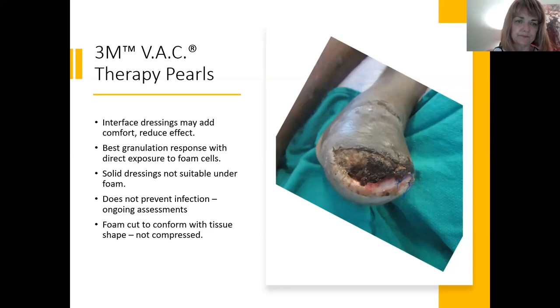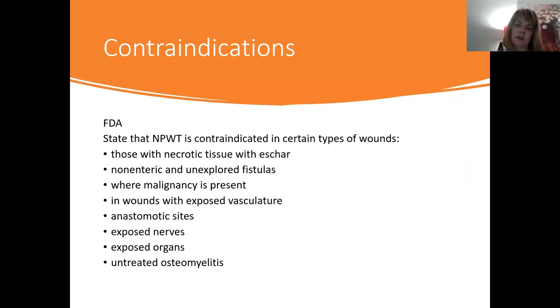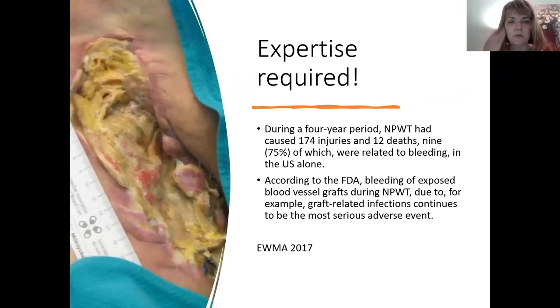Foam should be cut to conform to tissue and not compressed. FDA contraindications include: necrotic tissue with eschar, non-enteric and unexplored fistulas, wounds with malignancy present (NPWT makes tissue grow, including malignant tissue), exposed vasculature, anastomotic sites, exposed nerves, exposed organs, and untreated osteomyelitis — though treated osteomyelitis is acceptable. This is why WOC nurses are typically involved in the team to assess whether application is safe.